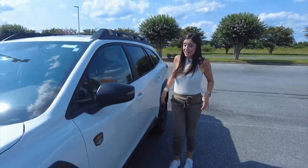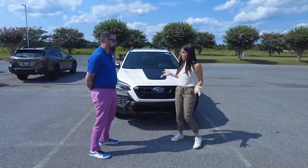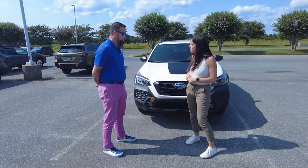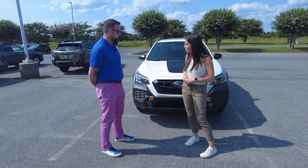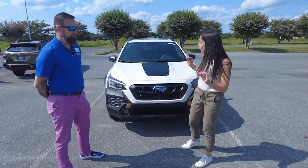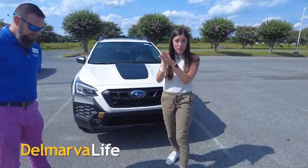That was a nice ride. If somebody's interested in a car like this, they can contact us — just call up here, ask for me, and I will show them all the ins and outs of the car, and hopefully that's their next car. Here it is, guys: 2024 Subaru Outback Wilderness Edition. It is a really cool car — smooth ride, you're going to love it. Thank you so much, Kyle. Delmarva Life will be right back.